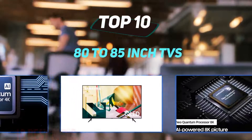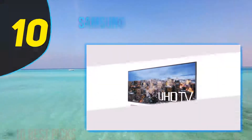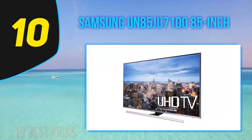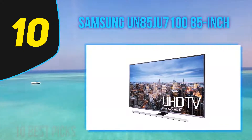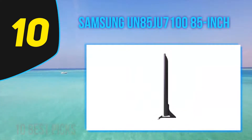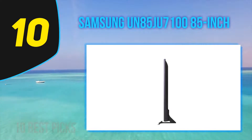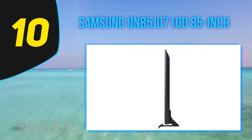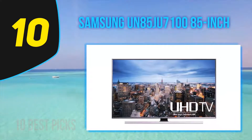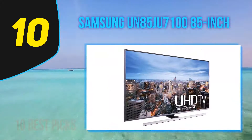10 Best Picks presents the top 10 best 80 to 85-inch TVs. Starting at number 10: the Samsung UN85 JU7100. The Samsung JU7100 is a great 4K LED TV with the exception of discoloration when viewed at an angle. It has impressive picture quality and is also a great gaming TV with low input lag and minimal motion blur. For lower resolutions like DVDs, Digital Clean View set to high does a great job of reducing compression artifacts and increasing detail without softening the picture.